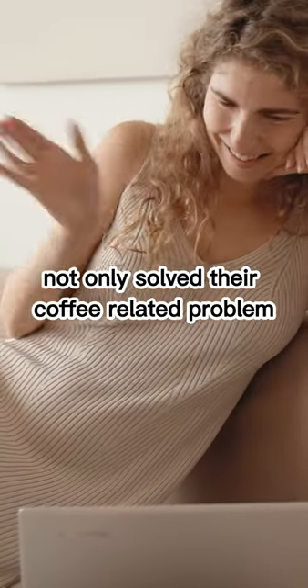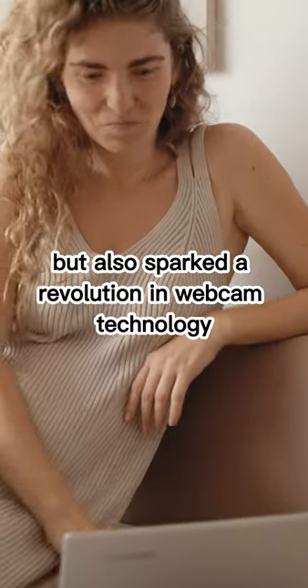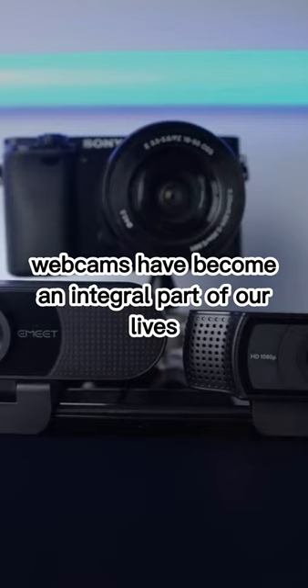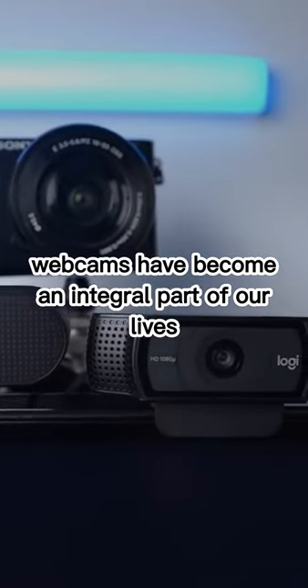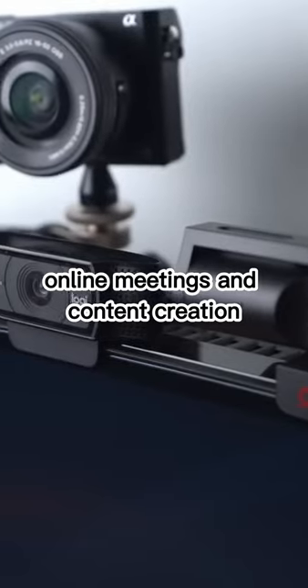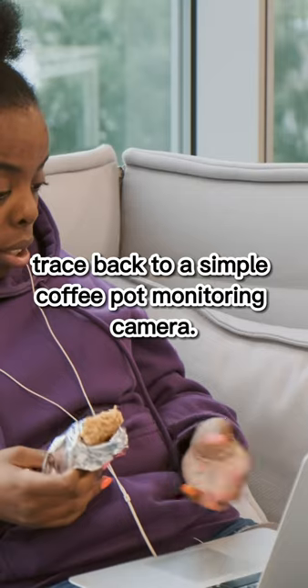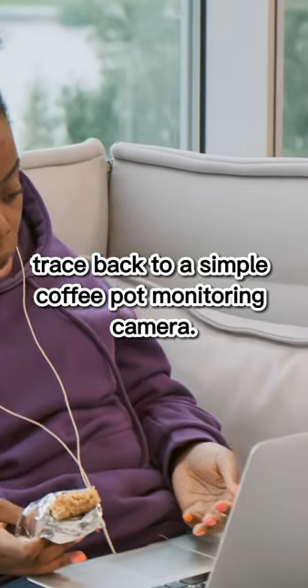This ingenious setup not only solved their coffee-related problem but also sparked a revolution in webcam technology. From that humble beginning, webcams have become an integral part of our lives, enabling video calls, online meetings, and content creation. So, the next time you use your webcam, remember its roots trace back to a simple coffee pot monitoring camera.